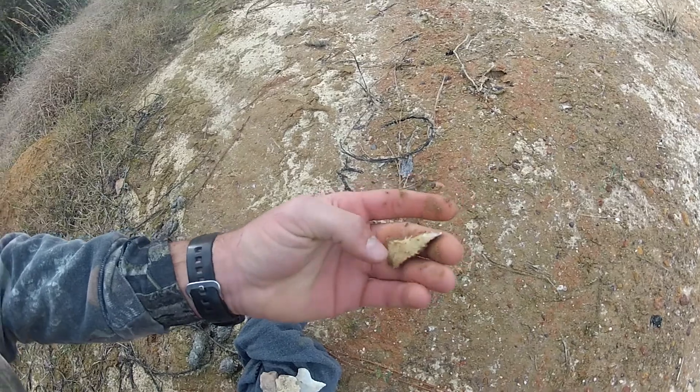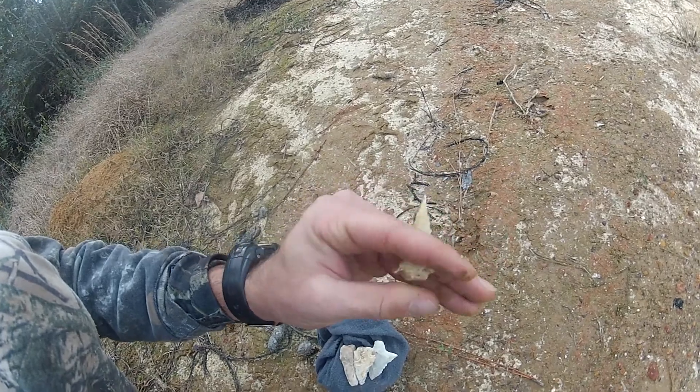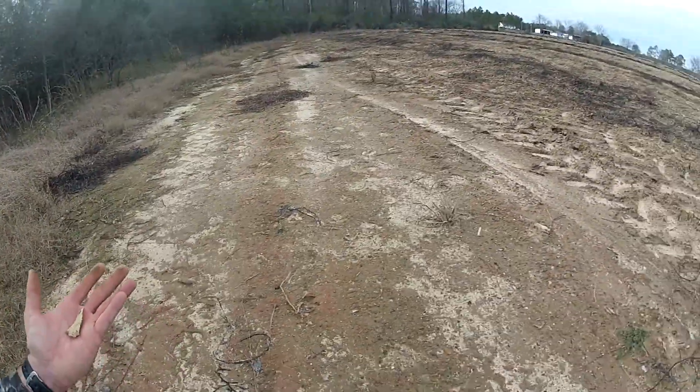That would have probably been the biggest bevel biface I've ever found in my life, but the bottom snapped off of it. The ear snapped — just the bottom is broken off of it, right here in the road.